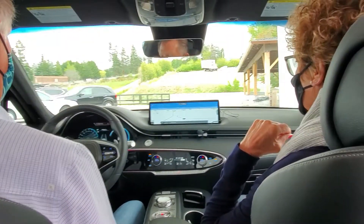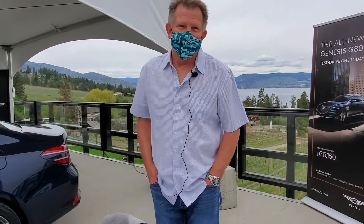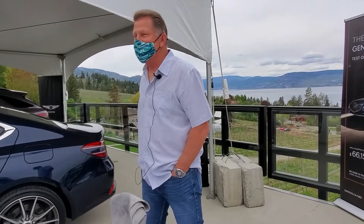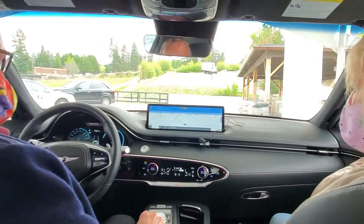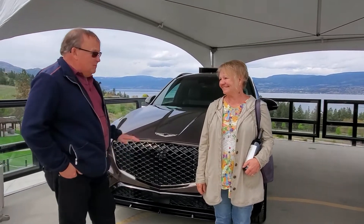Seats are comfy. You get in and adjust right away to you. Good power, everything we want. Turn the radio on. Seats are really comfortable. Beautiful car. The styling from top to bottom couldn't be better.